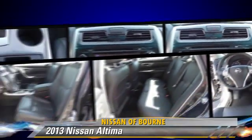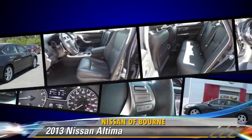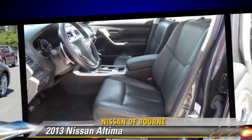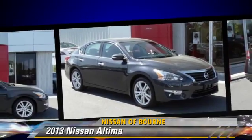Safety features include side airbags, traction control, and ABS. Comfort and convenience features include leather seats, navigation system, and technology package. Give us a call to schedule your test drive today.